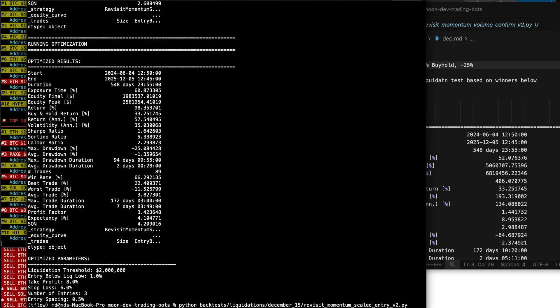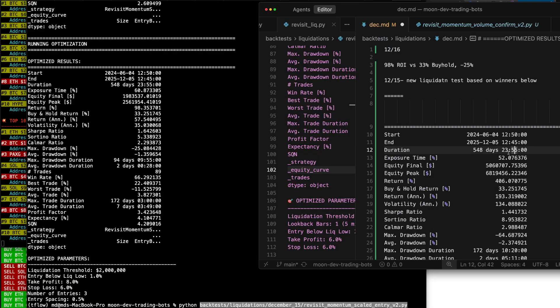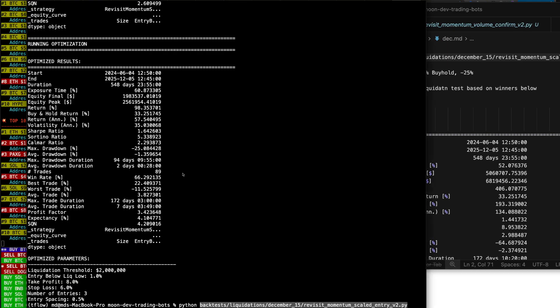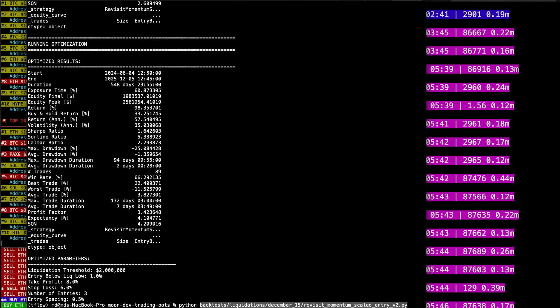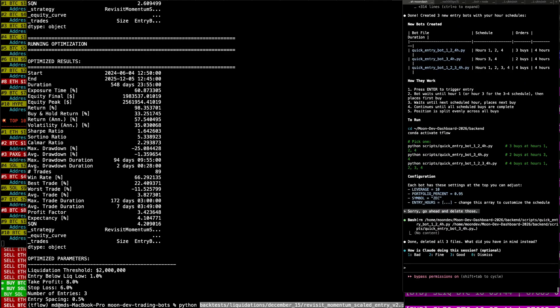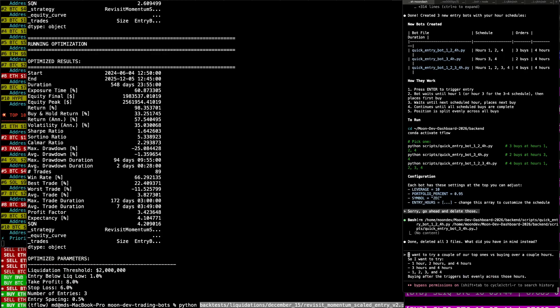A lot of these liquidation strategies that we've been running have had much bigger drawdowns. So I want to go ahead and see how these all did. You can see this is the scaled entry V2. And then I also had a new idea. I did this randomly yesterday — I put it on the wrong one. But this is a good idea, so let's try it. Let's try it while we go over these. I got cloud code here.